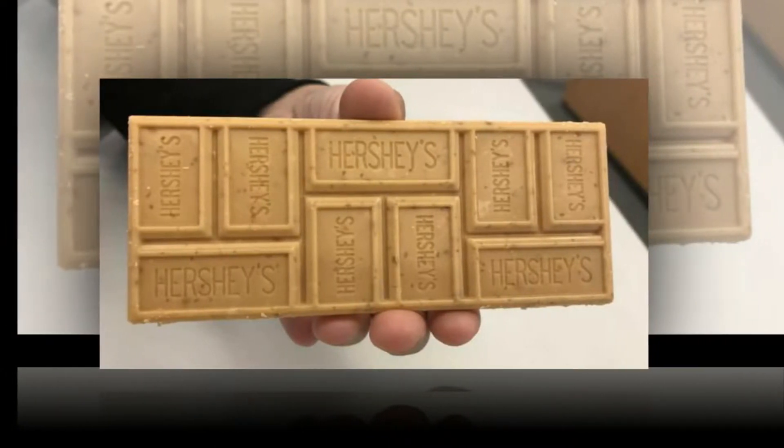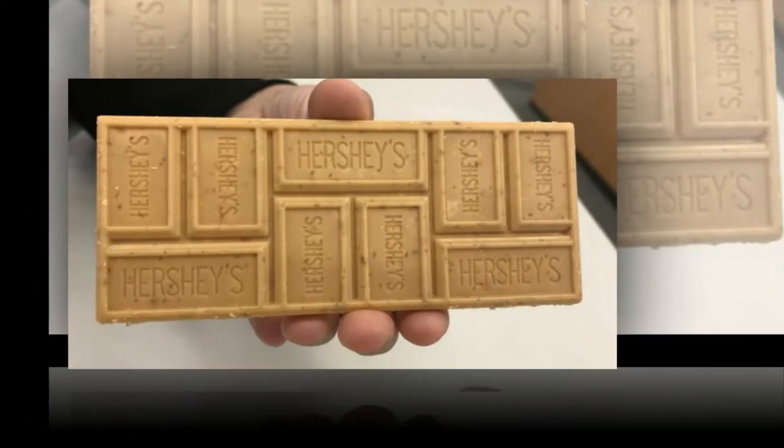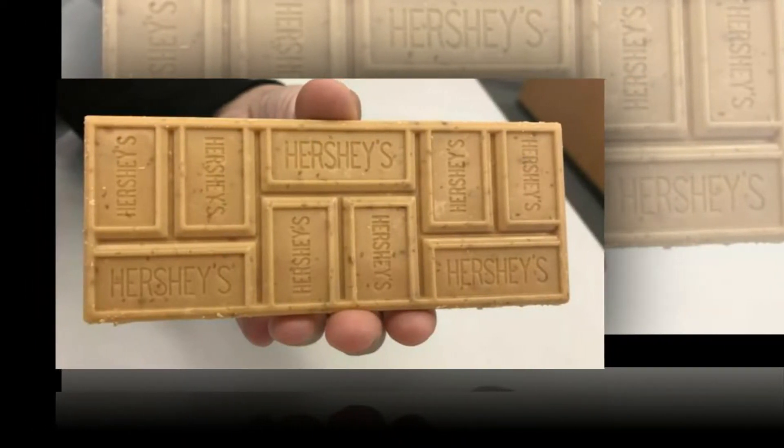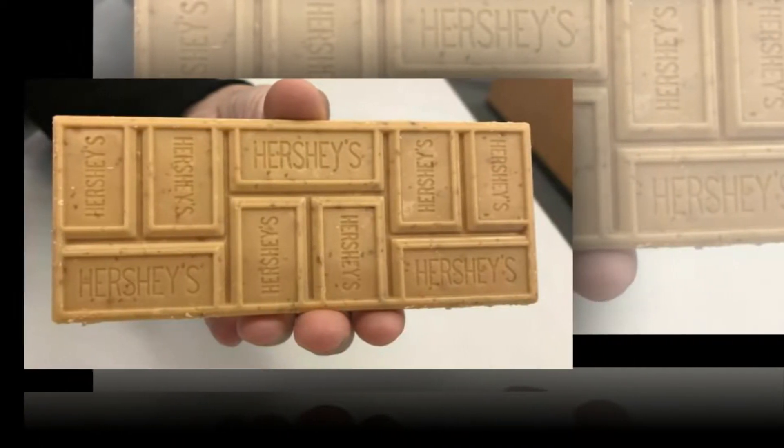The caramelized crumb treat is described by Hershey's as tasting like creamy, crunchy joy. Meanwhile, taste testers have reportedly likened the bar to a cross between peanut butter fudge and salted caramel.